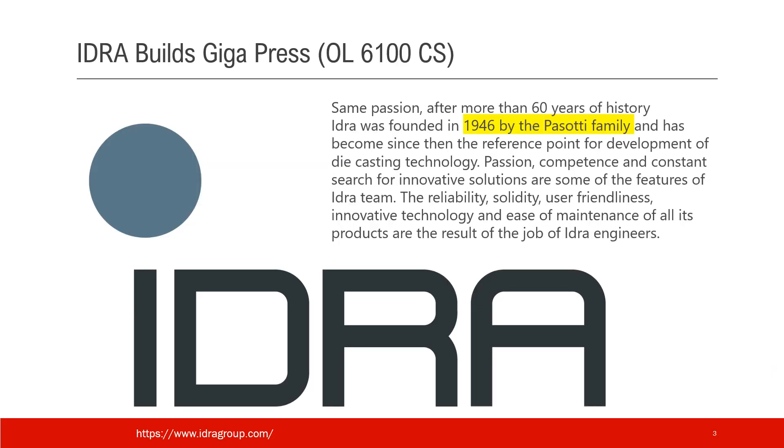The company that built Gigapress is IDRA. I quote some history from their website: IDRA was founded in 1946 — more than 75 years ago — by the Basotti family in Italy.